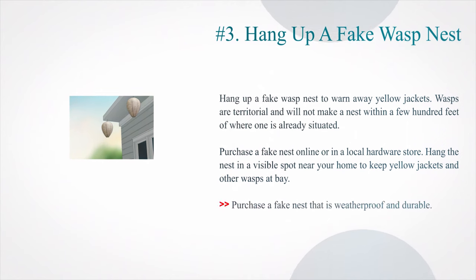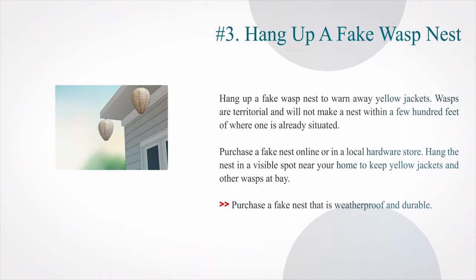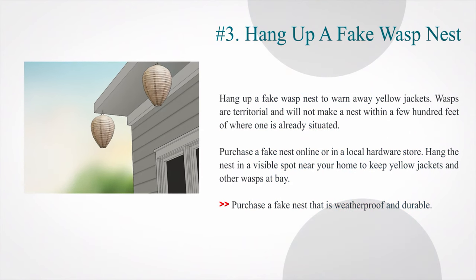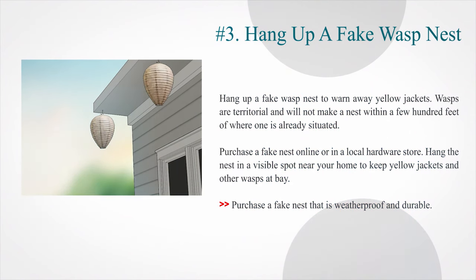Number 3: Hang up a fake wasp nest. Hang up a fake wasp nest to warn away yellow jackets. Wasps are territorial and will not make a nest within a few hundred feet of where one is already situated. Purchase a fake nest online or in a local hardware store. Hang the nest in a visible spot near your home to keep yellow jackets and other wasps at bay. Purchase a fake nest that is weatherproof and durable.